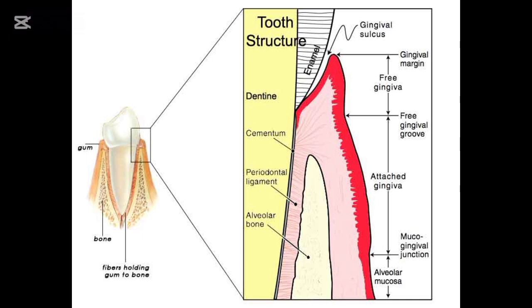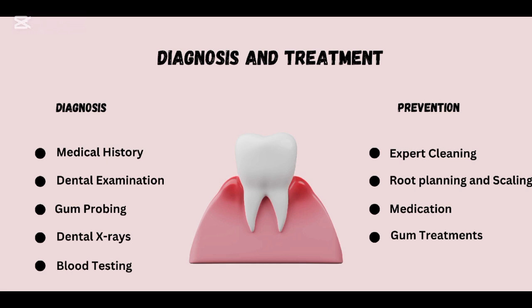To understand gingivitis, let's quickly look at the anatomy of our gums. The gums, or gingiva, are soft tissues that surround your teeth and provide a seal around them.